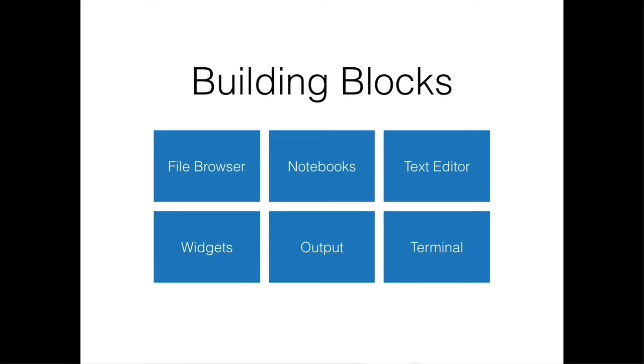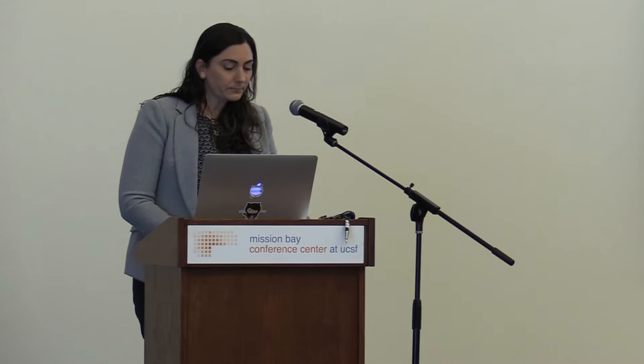The project thinks of the Jupyter ecosystem as a set of building blocks for interactive computing — the file browsers, notebooks, text editors, widgets, output, terminal, etc. In data science, programming languages are tools used to explore a question or a dataset or a problem. For the creators of Jupyter, these programming languages are like Lego blocks. Data scientists need to assemble these blocks together iteratively, constantly taking them apart and putting them back together in different forms.